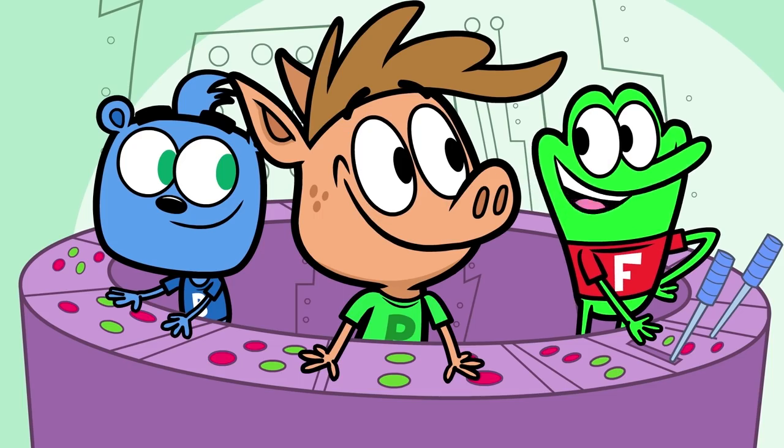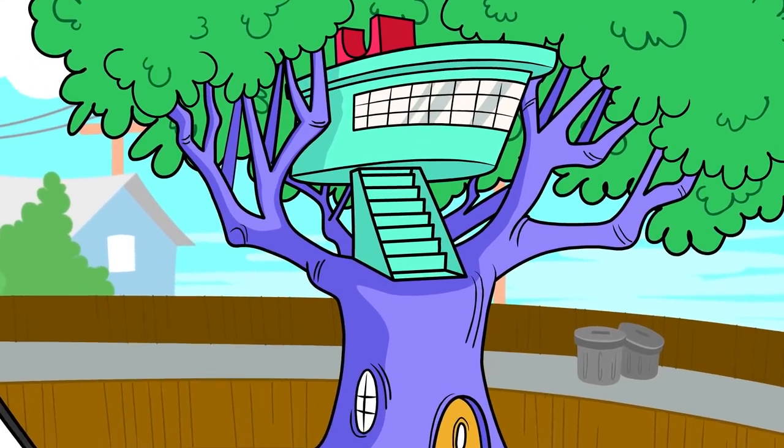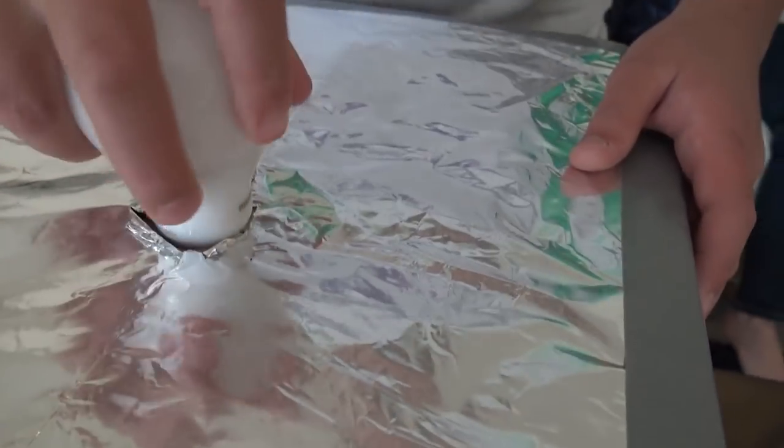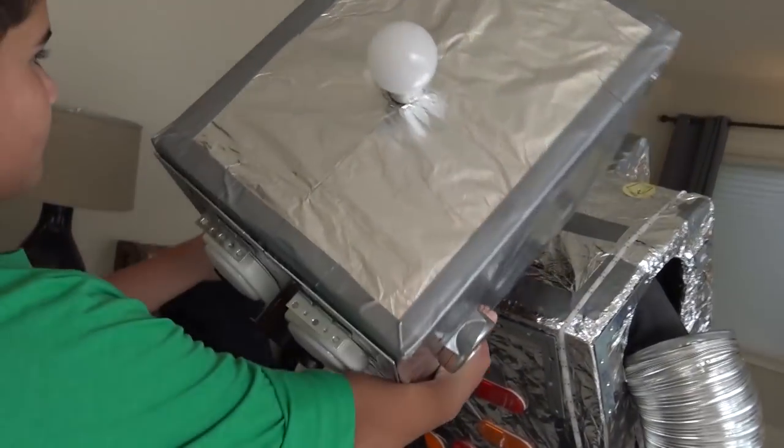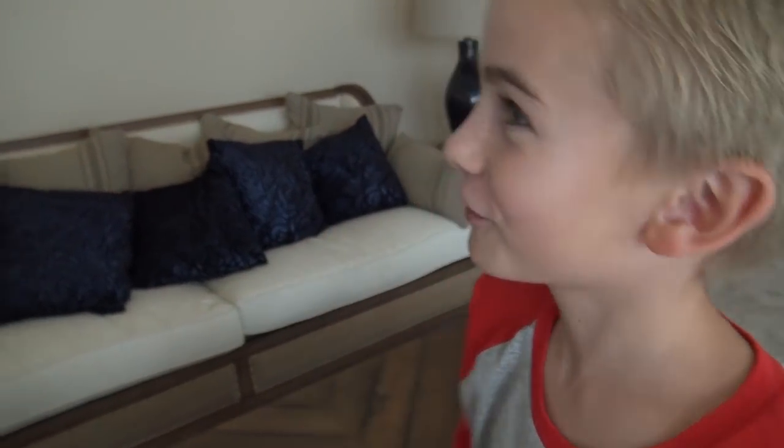Hey, it's almost time for lunch! When we're finished with this robot, it will do whatever we say. Perfect. And now, for the awesomeness.